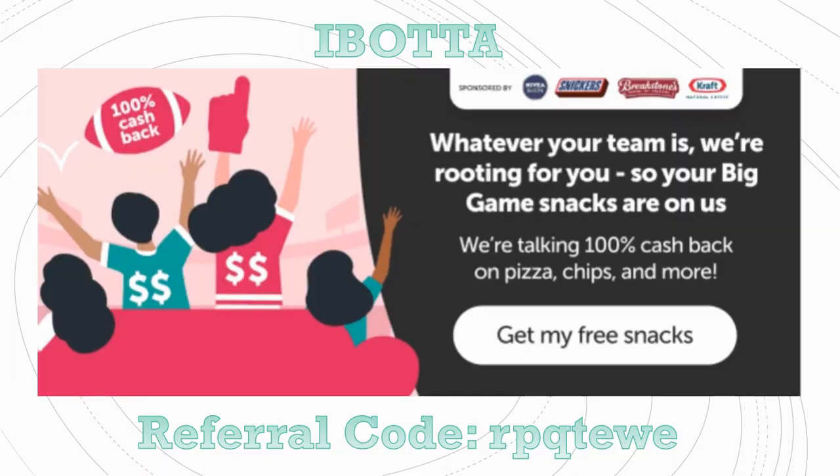Ibotta is a rebate app — simply go to your Google Play Store or Apple App Store and download Ibotta onto your phone. You go to the store, purchase products that are in Ibotta, upload your receipt, and get cash back for things you're going to buy anyway. It's my favorite rebate app — it's been around the longest that I've used, it's fun, easy, and you can earn bonuses. If you are brand new to Ibotta, sign up with my referral code RPQTEWE, also linked in the description box below.